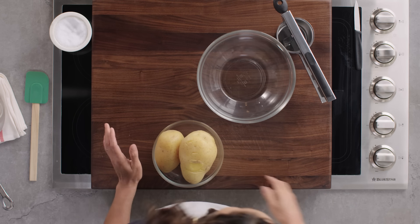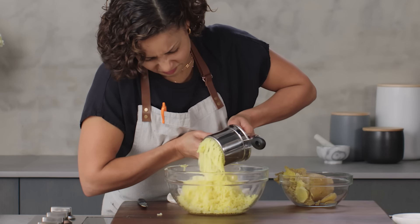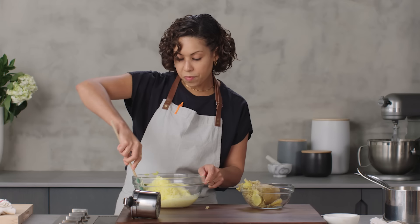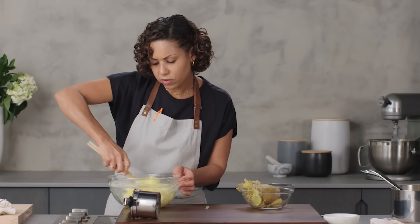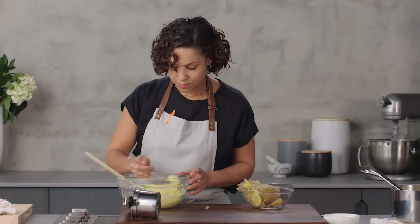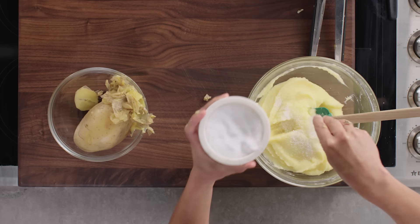And last we have our Yukon Golds. I think these are going to be my favorite because they usually are — same milk and butter. We're going to use the same folding motion that we did for the other two. It's really absorbing a lot of this liquid, almost like the russets did — the Pinto Golds didn't hold as much liquid, but the russets and the Yukon Golds: spongy. Let's look at all three of them right next to each other.